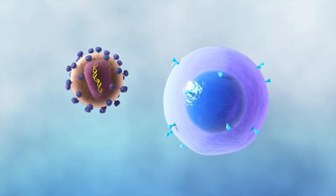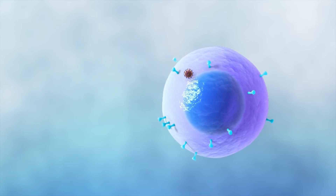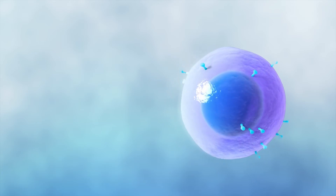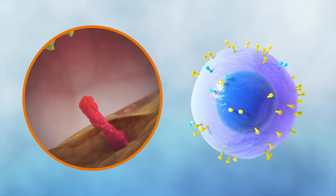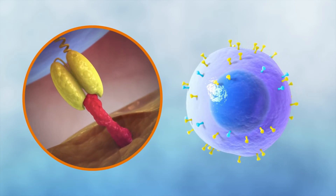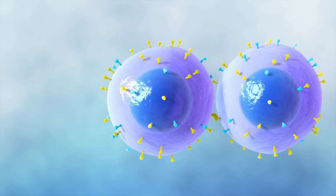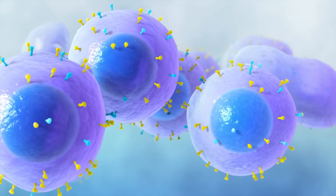To achieve this, a genetic code for the CAR is introduced into the T-cell. This creates the new CAR T-cell, which can recognise and attach to the myeloma cell surface. CAR T-cells are grown to large numbers in the laboratory to create the right dose. They are then sent to the hospital to be used or stored.